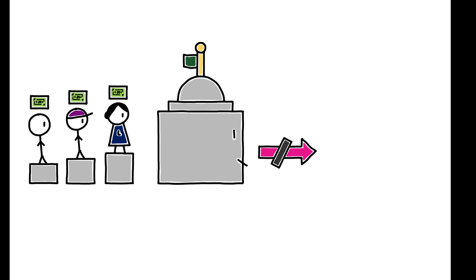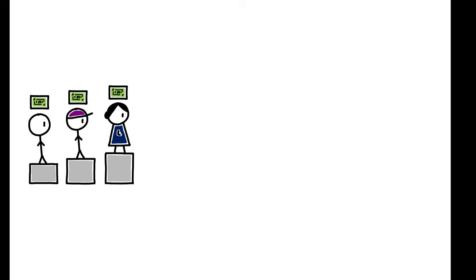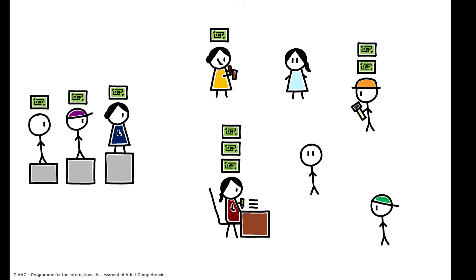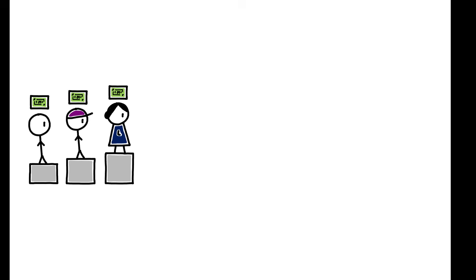To probe what drives this lower inequality, the authors use microdata from the 2012 PIAAC study, which collects information across many countries on individuals' employment and hourly wages, alongside skill assessments covering numeracy, literacy, and problem-solving. Three factors contribute to the lower inequality of labor earnings in the Nordics.